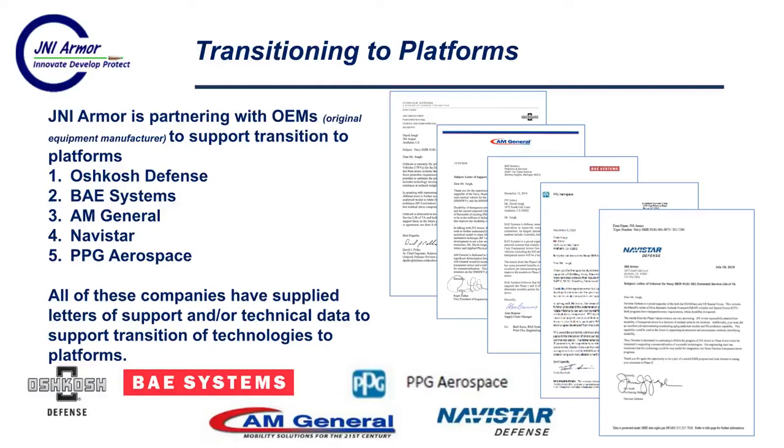How are we going to transition these technologies to platforms? This is something JNI Armor is doing differently from other transparent armor companies. We're working hand in hand with vehicle manufacturers such as Oshkosh, VAE, AM General, and Navistar on developing mechanisms to transition these extended life transparent armor technologies to their platforms. They've already responded quickly with letters of support and interest in the Phase II program — because this is a big problem with their vehicles. They deliver a vehicle and one of the first things coming back is a delaminated window, so they're very interested in solving this to increase their reputation in the industry.